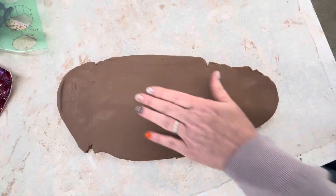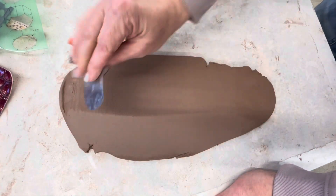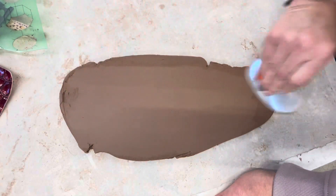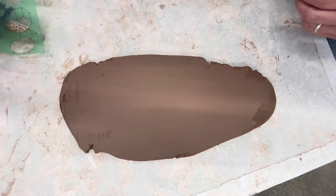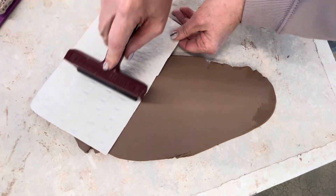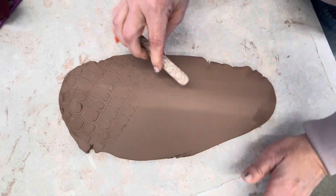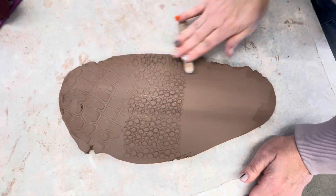If you want to get rid of the texture on your slab, you can take a metal rib and smooth it out by using the side of it — not scraping it. It's kind of like you're petting it. You don't have to do that, but if you want to get rid of that texture, you can. In the same drawer where the cookie cutters are, you can also find lots of texture tools. If you want to have texture on what you're cutting out, it's a good time to put it on while your slab is flat, so you can play around with different textures.